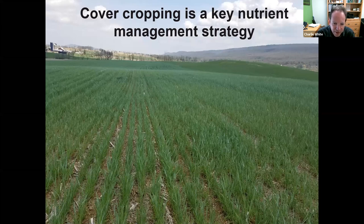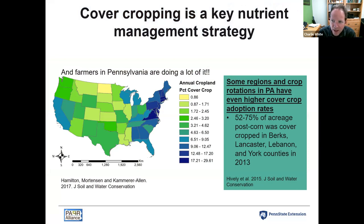Cover crops can be effective at reducing nitrate leaching over the winter and help protect water quality. They help to increase soil health and soil aggregation, improve infiltration rates, and reduce runoff with erosion. Pennsylvania is one of the highest states in the nation for implementation of cover crops.